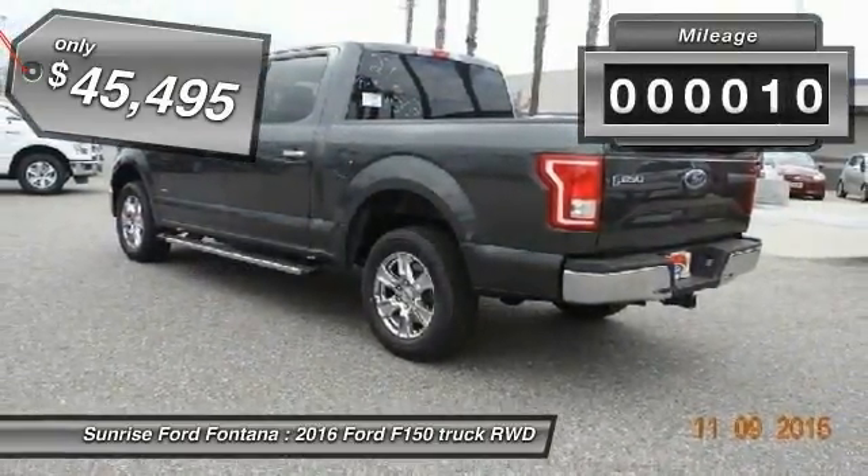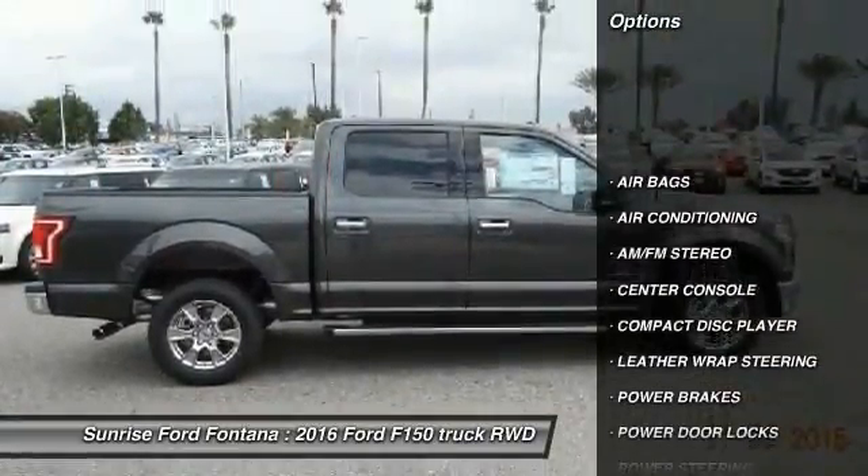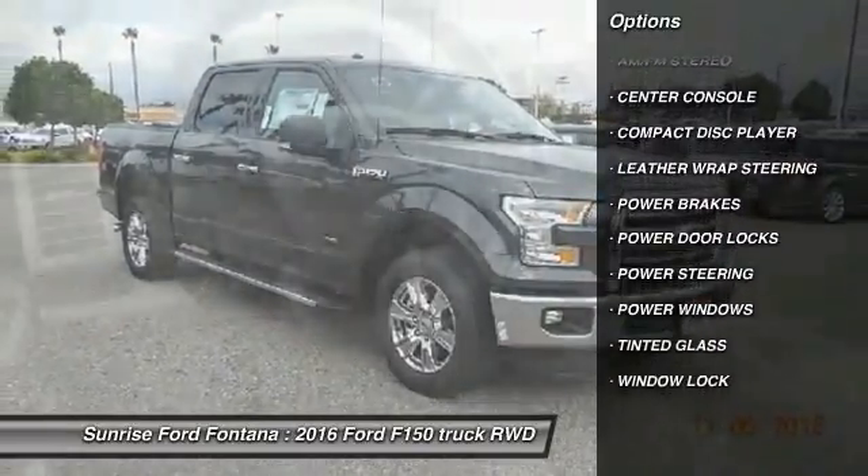This vehicle has less than 100 miles. Here are some of this vehicle's great options: leather-wrapped steering wheel, power steering, air conditioning, front AM FM stereo radio.